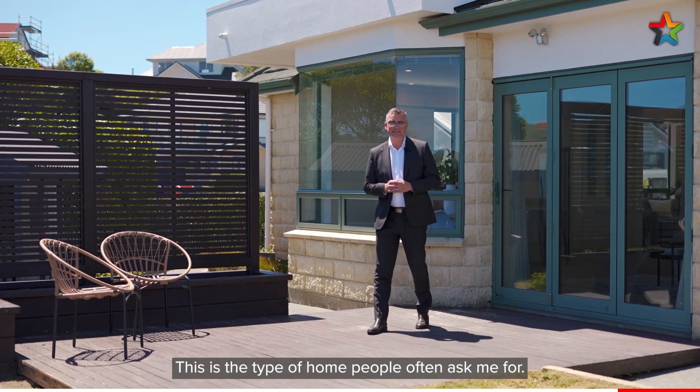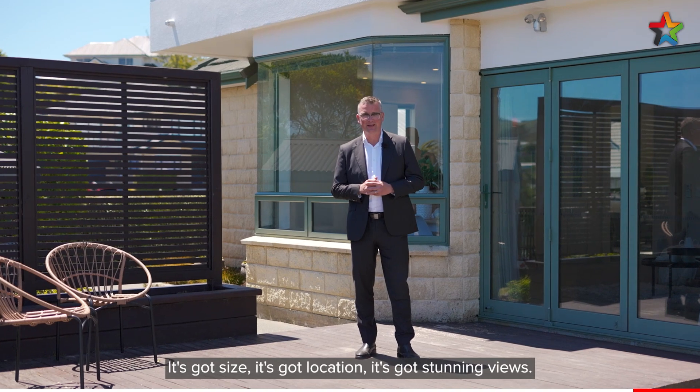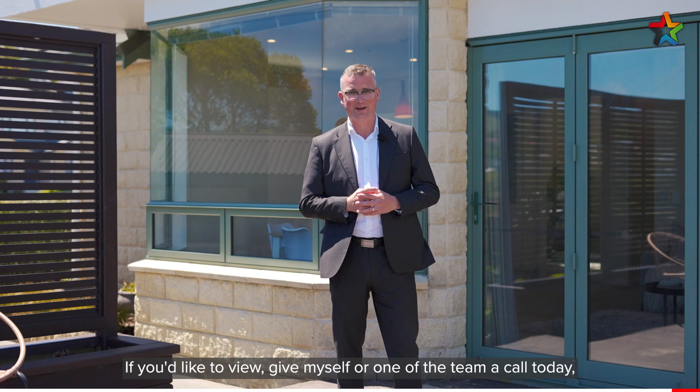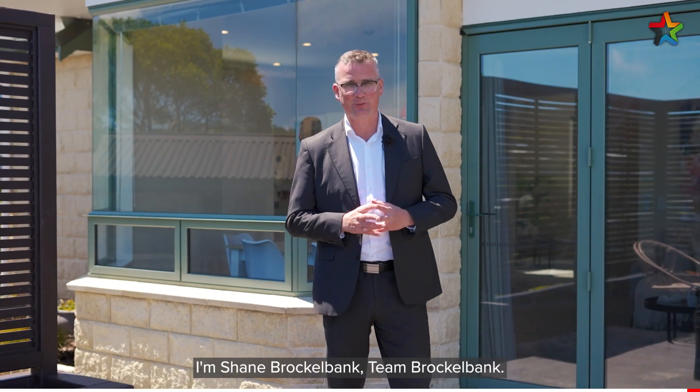So there you have it — this is the type of home people often ask me for. It's got size, it's got location, it's got stunning views. If you'd like to view, give myself or one of the team a call today. I'm Shane Brockelbank, Team Brockelbank.